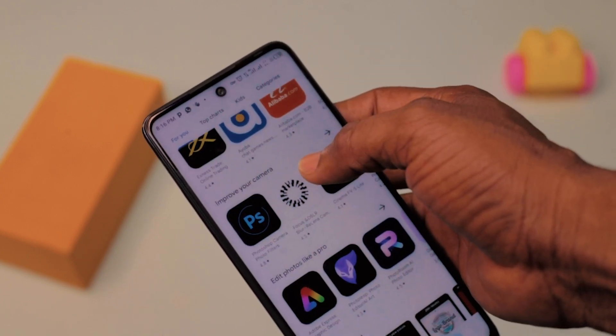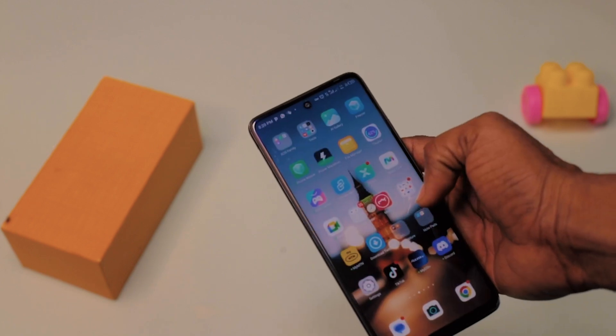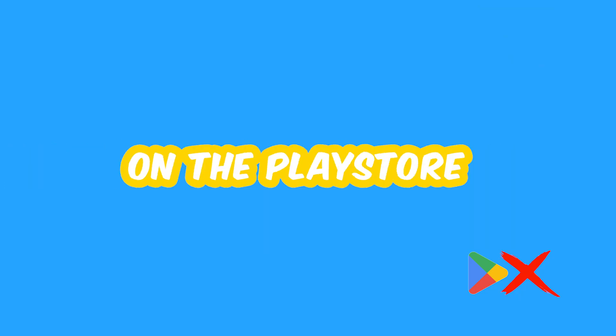We all go to the Play Store to download apps. What if I tell you that it is not only the Play Store you can go to download apps? I'm going to take you through 5 amazing apps you should have that you wouldn't find on the Play Store.